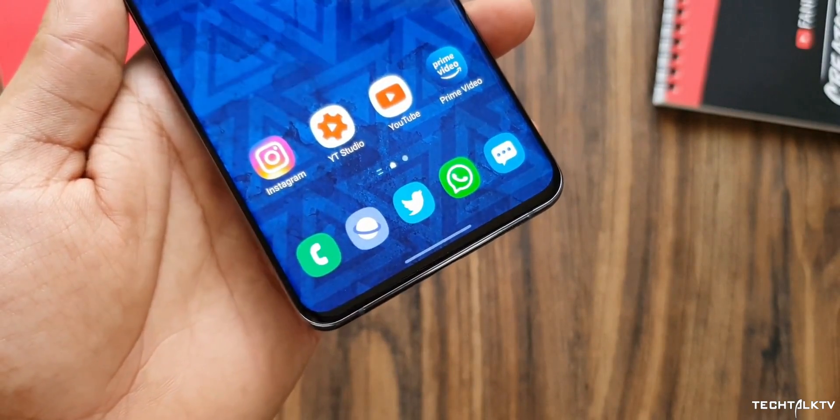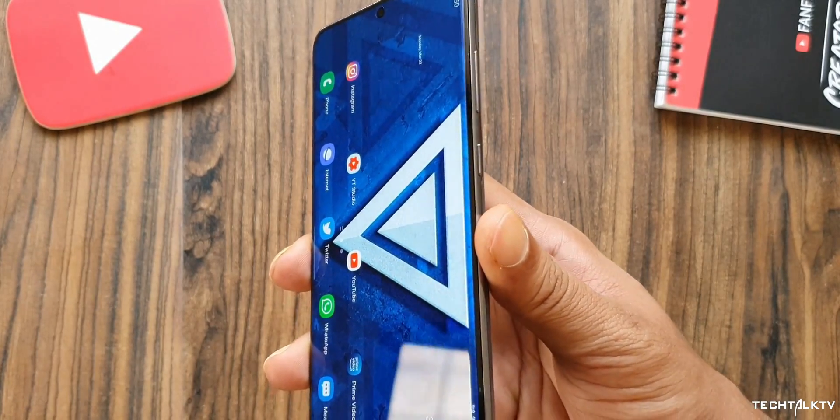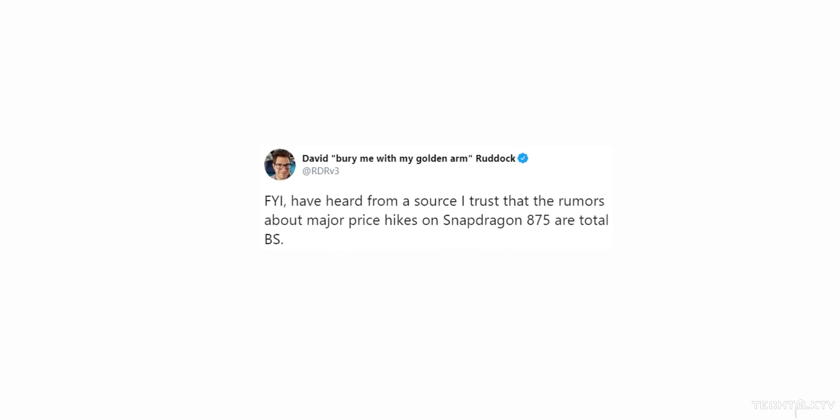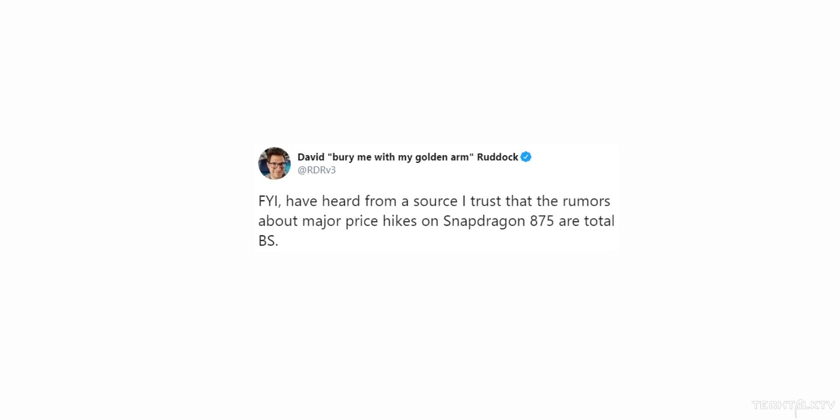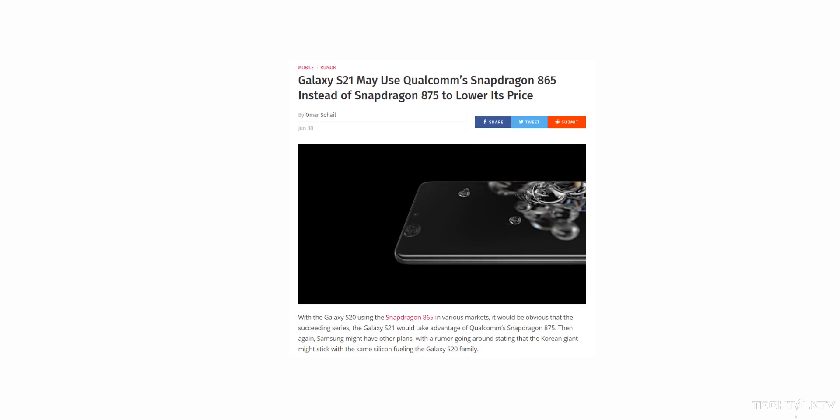This means the S20 Ultra with the 865 cost $1400, so the S21 Ultra could cost $1500 or even more. But thankfully, it turns out it was a baseless rumor. The chief of Android Police confirmed through his sources that the rumor isn't true, saying: 'Qualcomm will feel market pressure from the economic downturn as much as anyone. I expect they'll very much take this into account on how the 875 is priced.' There was also a rumor that Samsung would use the Snapdragon 865 instead of the 875 on the Galaxy S21 because of high prices, which we can now be sure isn't true either.